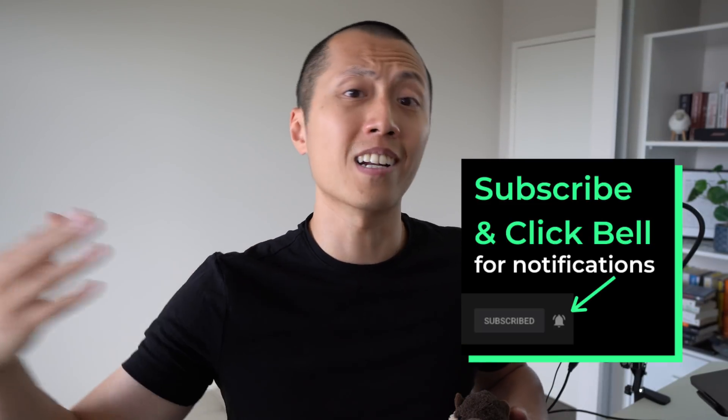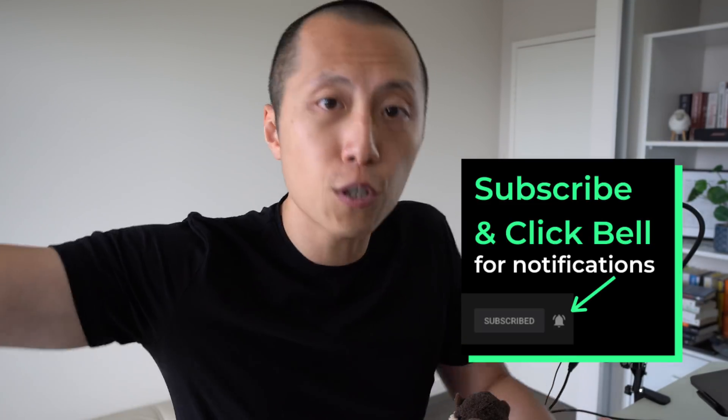Thank you so much for watching this video all the way to the end. If you have learned something new, consider gently smashing that like button, subscribing to my channel, and clicking the bell so that when I release future videos, you'll be the first to know. I've left a video on the screen that I think you'll really like, so consider watching that next.